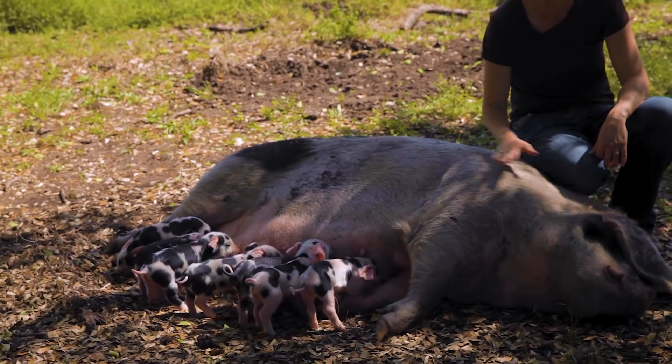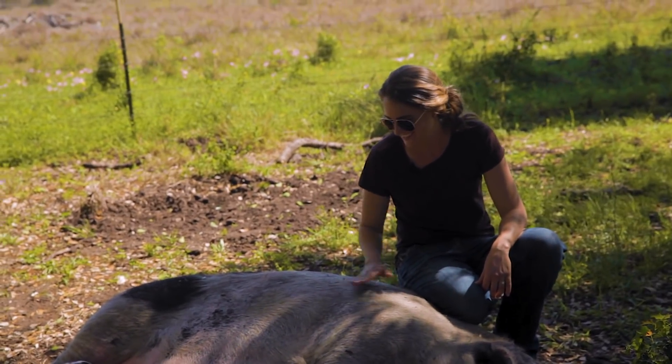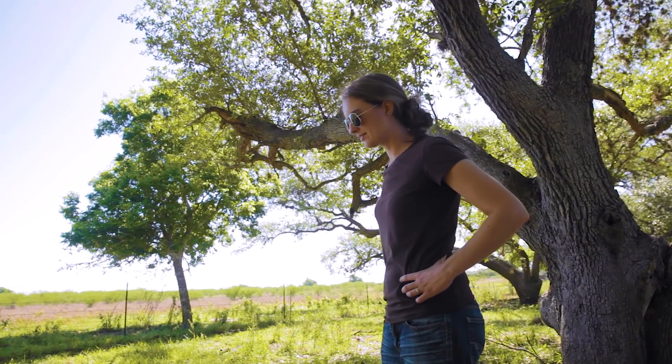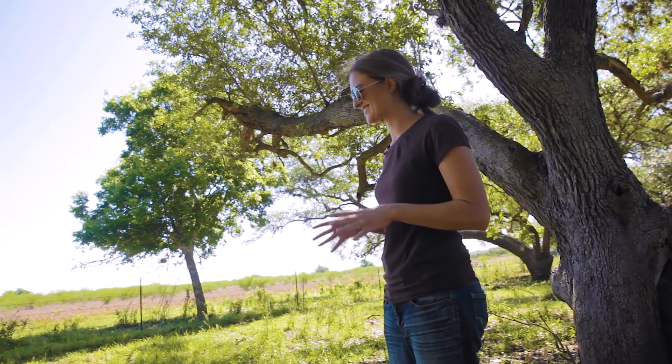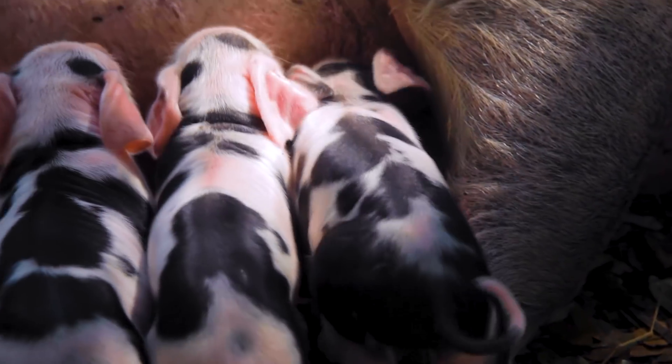Mama's still pretty tired after having these babies, only a day old. She had eight this go around and one was stillborn, which is pretty common with pigs — that's kind of why they have such big litters. So we've got seven little healthy guys and gals.